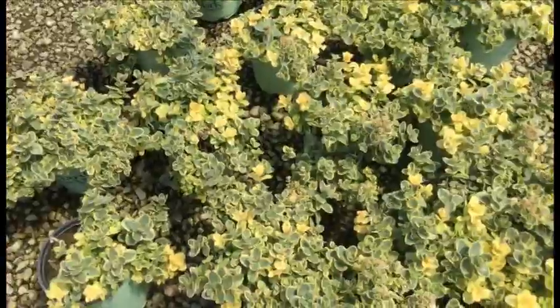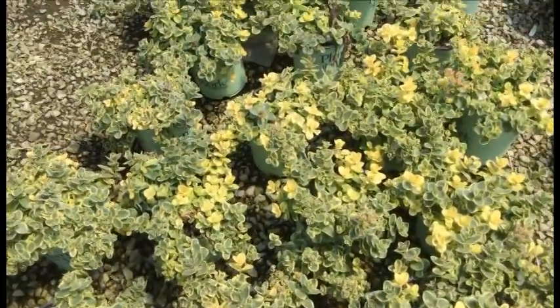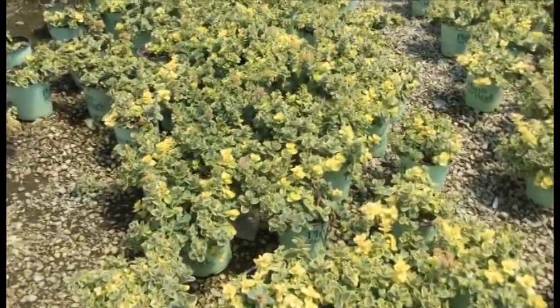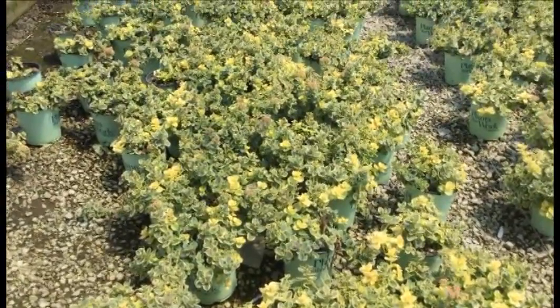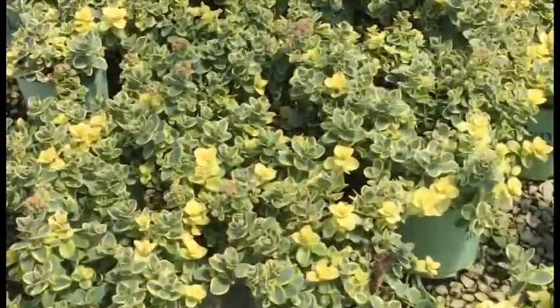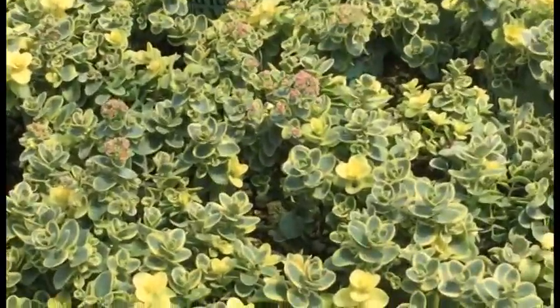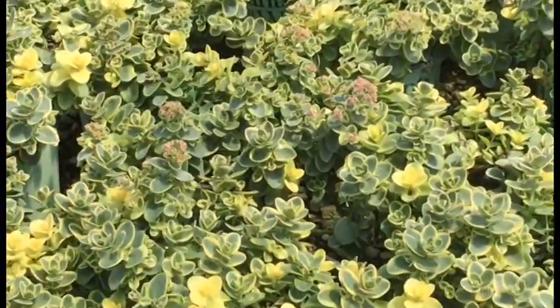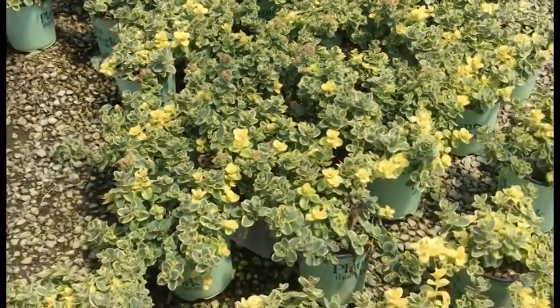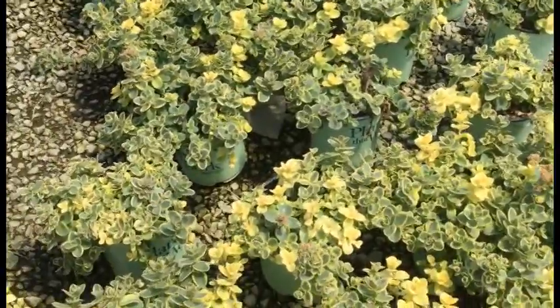Check out this Sedum Lime Twister — a fun little ground cover with nice yellow-green foliage in each and every pot. There are a few buds as you can see, but nothing to get too excited about since 90% of these aren't quite there yet. This is more of a foliage plant anyway — buy this little ground cover for the color, it's a whole lot of fun.